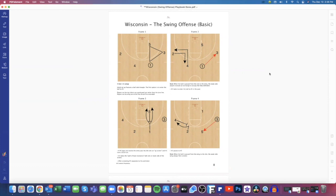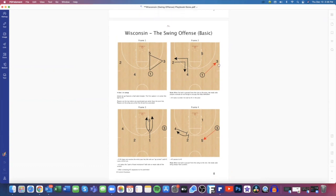When you pick up the Wisconsin or swing offense, you're probably going to pick anywhere from five to ten different plays and counter plays. Obviously you're not going to take all 34 quick hitters and put them into your playbook — you want to make sure it specifically fits your team and your team's personnel.